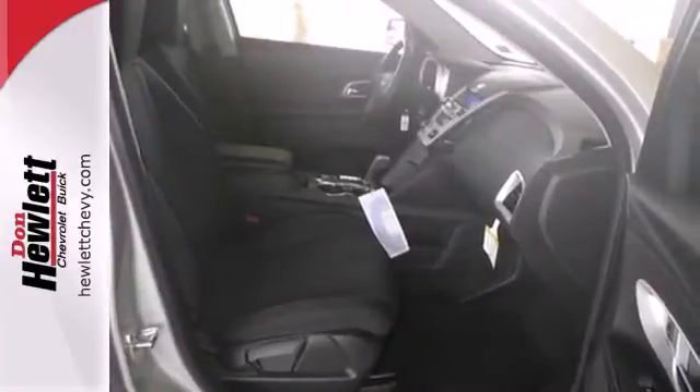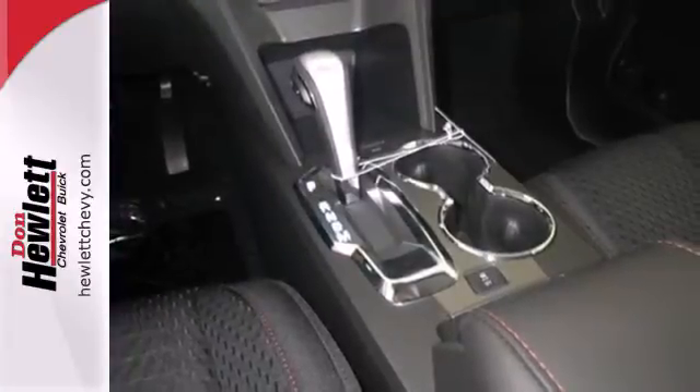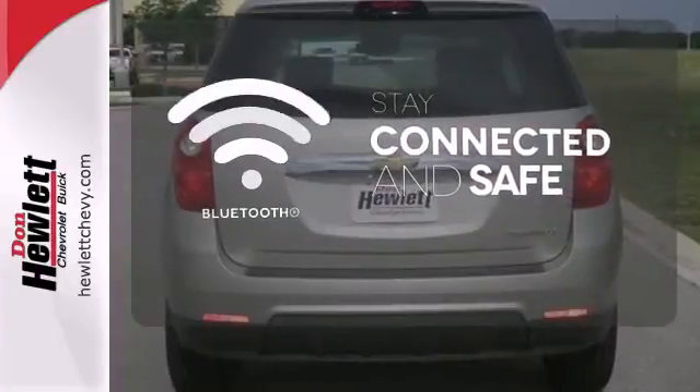Safety isn't optional for your family. This crossover features traction and stability control and multiple airbags. Bluetooth wireless technology keeps you in command and in touch.